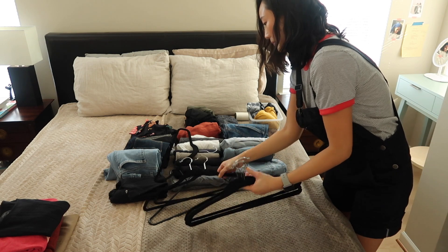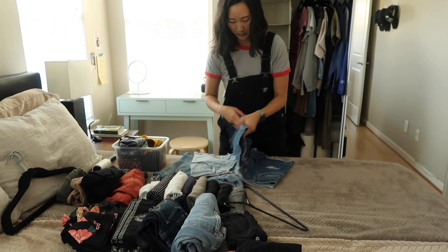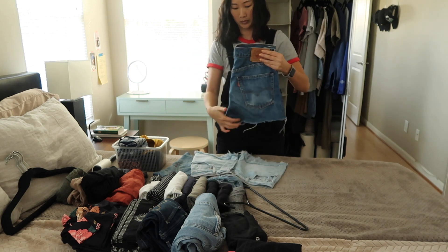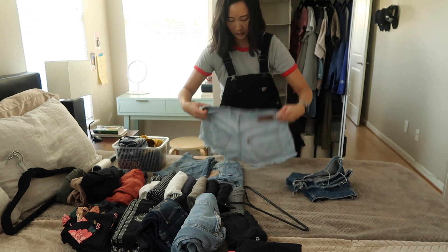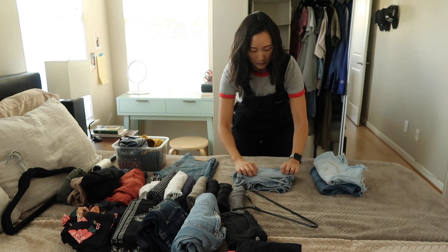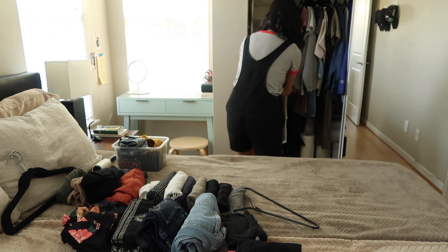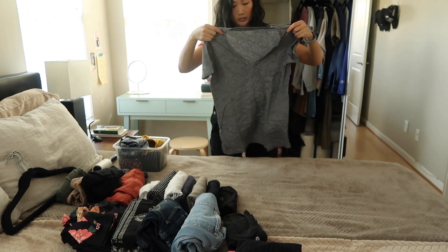These next two t-shirts are pretty basic and I grab for them regularly. I love this Lucky Brand t-shirt — the fit is just so flattering, it's one of my favorites. I have a designated space on the top shelf for empty hangers so they don't take up space where clothes are hung. Now I'm tackling my cutoffs — I only have four pairs that I love and wear, they're all Levi's, and they all fit me well. Three are thrifted and one I bought brand new in Vancouver last summer.